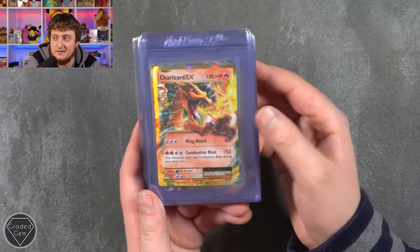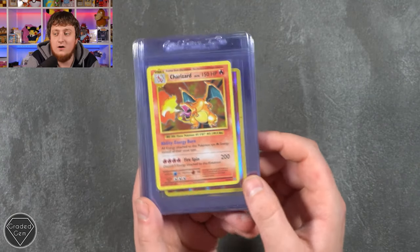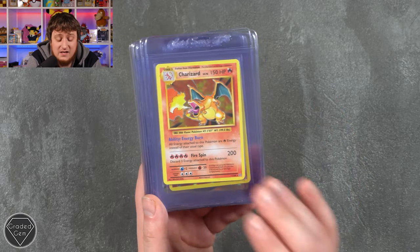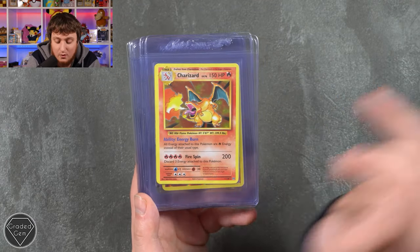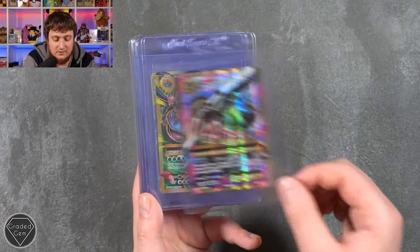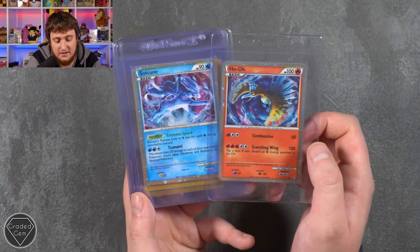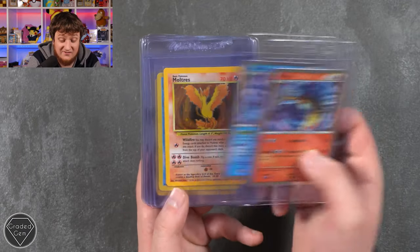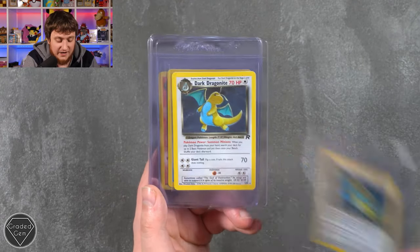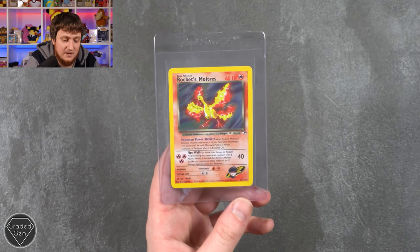Tom is up next with 19 cards: Charizard EX from Evolutions, Mega Charizard EX — these things seem to come out of Evolutions packs with whitening or a scuff even brand new, which is why getting a 10 is so difficult — Charizard Reverse Foil, Mega Blastoise EX, Mega Venusaur, Celebi and Venusaur, Pikachu and Zekrom, Ho-Oh and Suicune — I'd love that Suicune PSA 10 in my collection — Moltres Fossil, Dark Blastoise Team Rocket, Dark Dragonite Team Rocket, Dark Gyarados, Dark Charizard, Dark Blastoise, and Rocket's Moltres from Gym Heroes. Thank you, Tom.